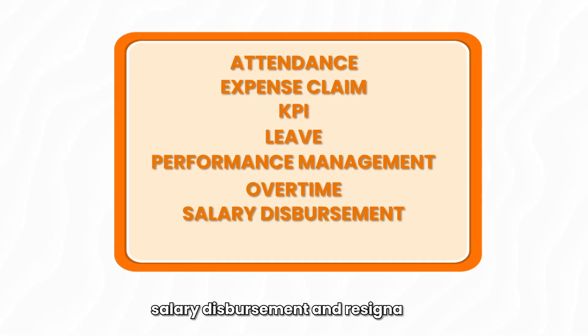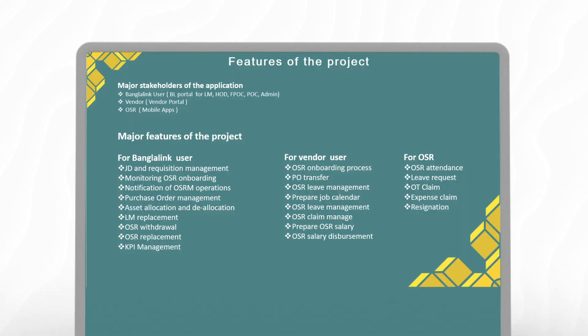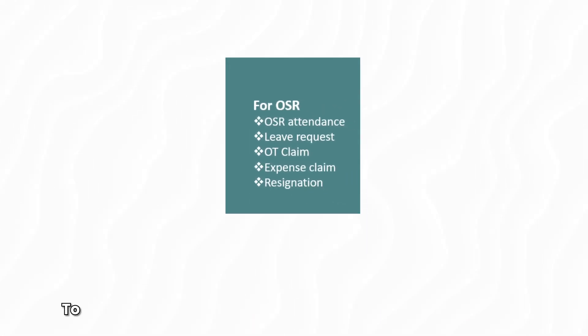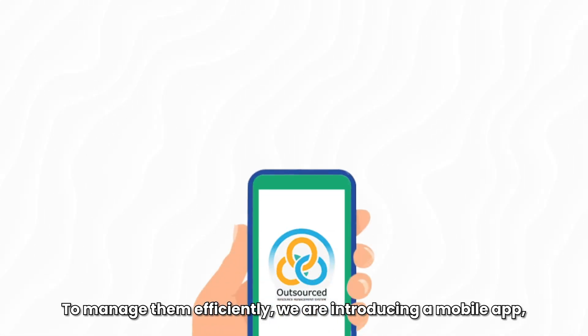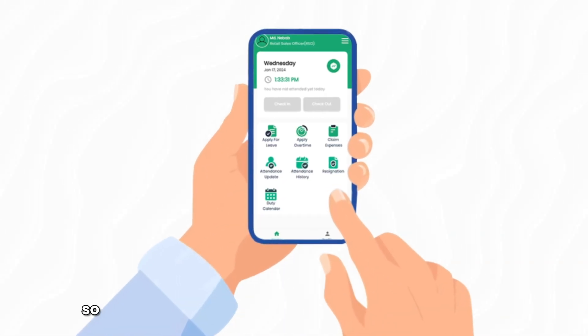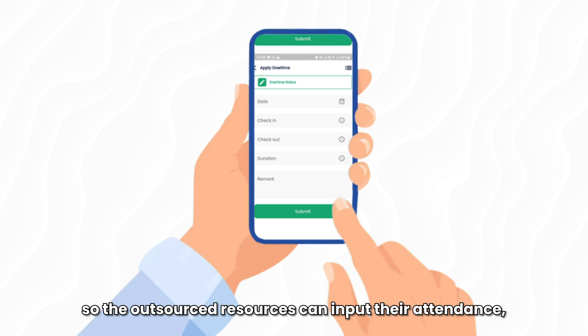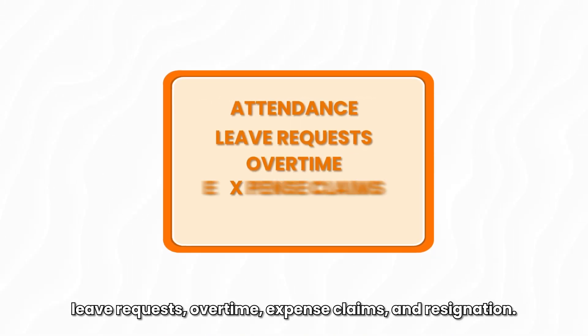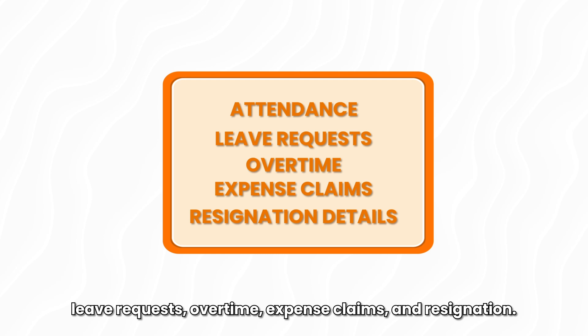The third module is for outsourced resources. To manage them efficiently, we are introducing a mobile app so outsourced resources can input their attendance, leave requests, overtime, expense claims and resignation.